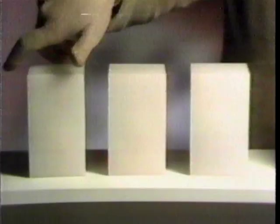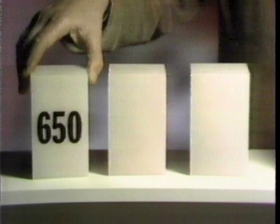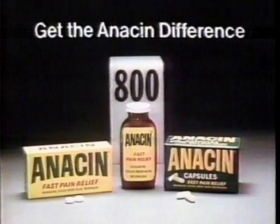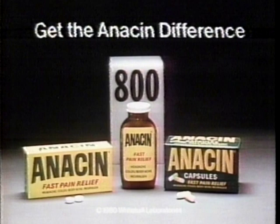I have a throbbing headache — I got it this morning taking my son to school, right on top of my head. Two regular strength tablets of this pain reliever: 650 milligrams. These others — 650, 650, or 800 milligrams in a special formula — Anacin. I took two Anacin and I feel better. Get the Anacin difference — tablets or capsules.